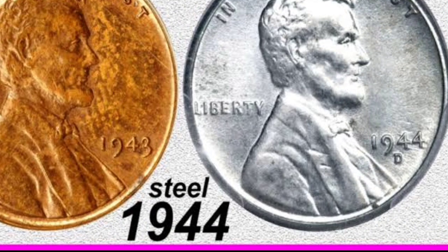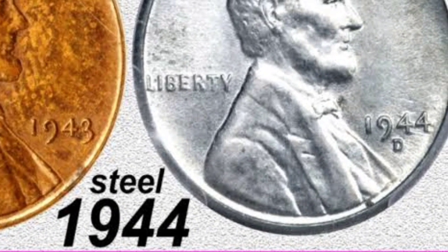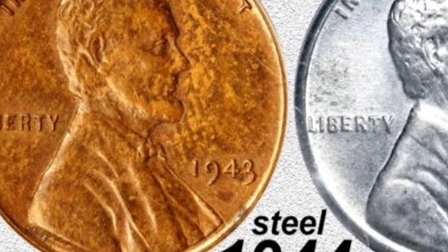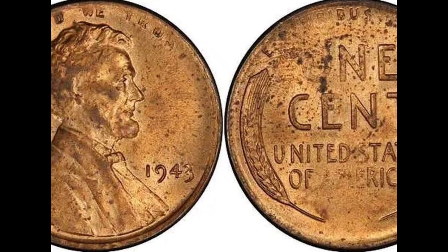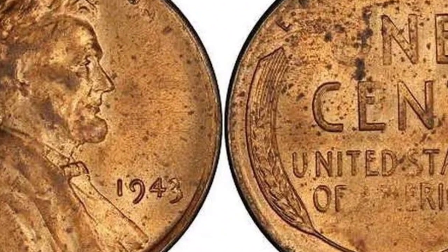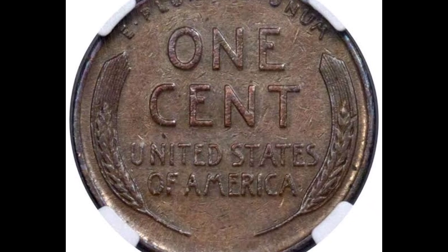What you need to know is that if you come across a 1944 penny, it should be struck on a bronze planchet and it should not look like this. If it looks like this, then you either have an altered or fake coin, or there's a very slim chance that you've come across a coin that's going to change your life. This coin sold for $408,000 because it's an authentic 1944 coin that was accidentally struck on a zinc-coated steel planchet.